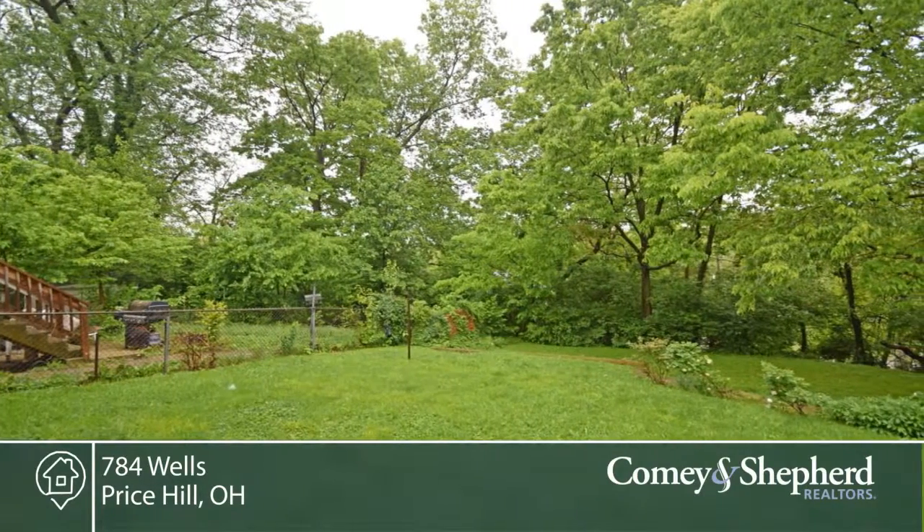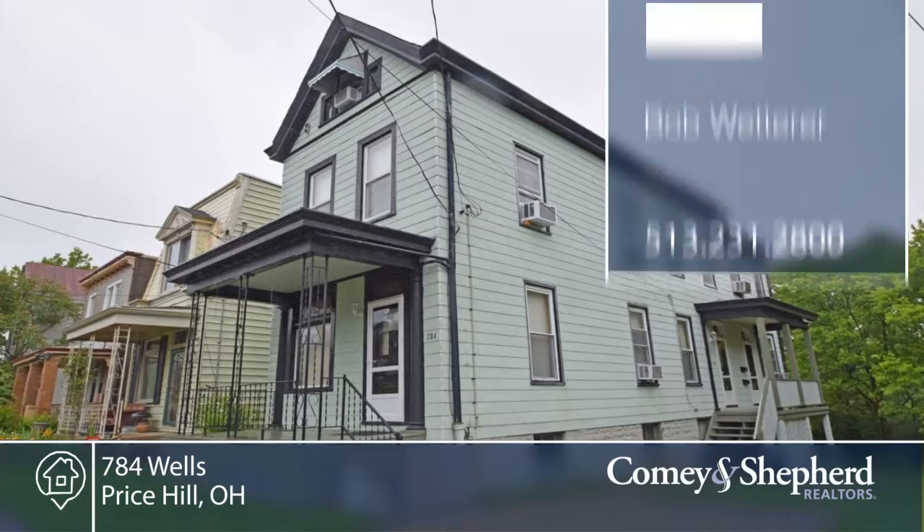There's a walkout basement at the fenced backyard. Call Bob to explore all the possibilities with this property.